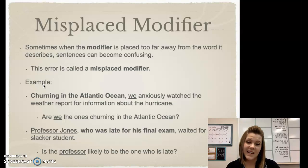Let's take a look at an example. It says: 'Turning in the Atlantic Ocean, we anxiously watched the weather report for information about the hurricane.' In this example, the bolded phrase is the modifier. However, right now it's right next to the word 'we,' so it kind of makes it sound like we're the ones who are churning in the Atlantic Ocean. But we know that logically, that's not true.